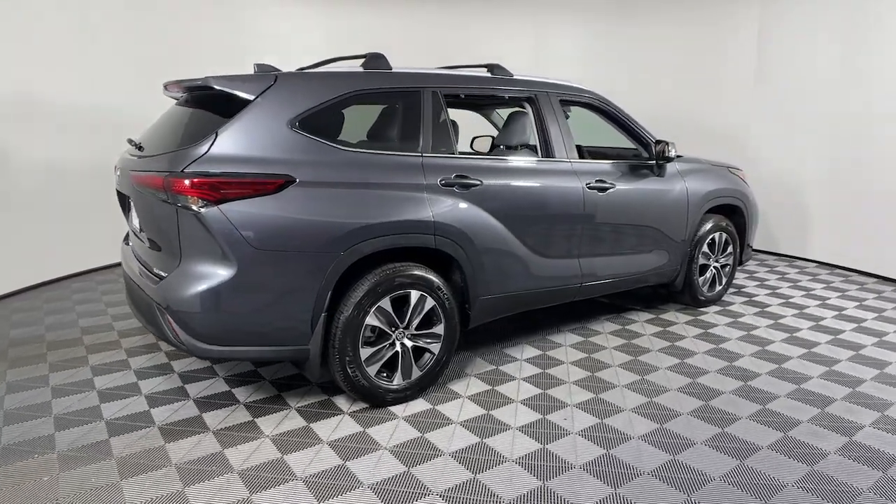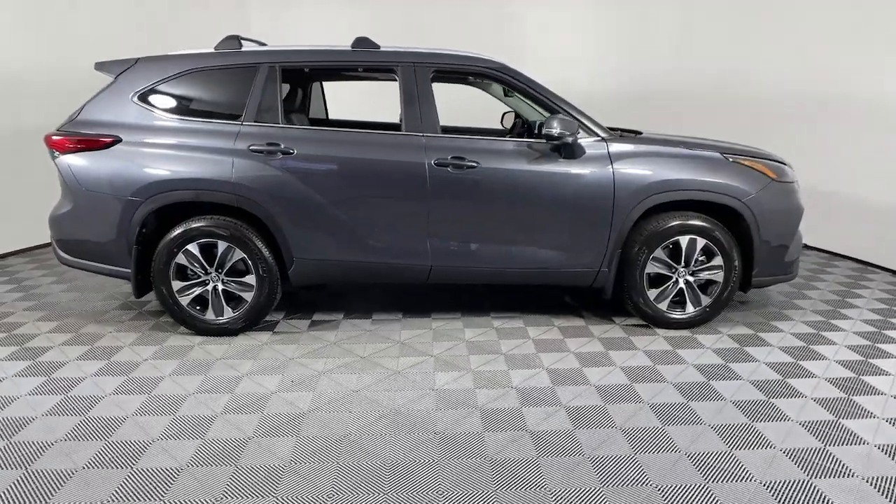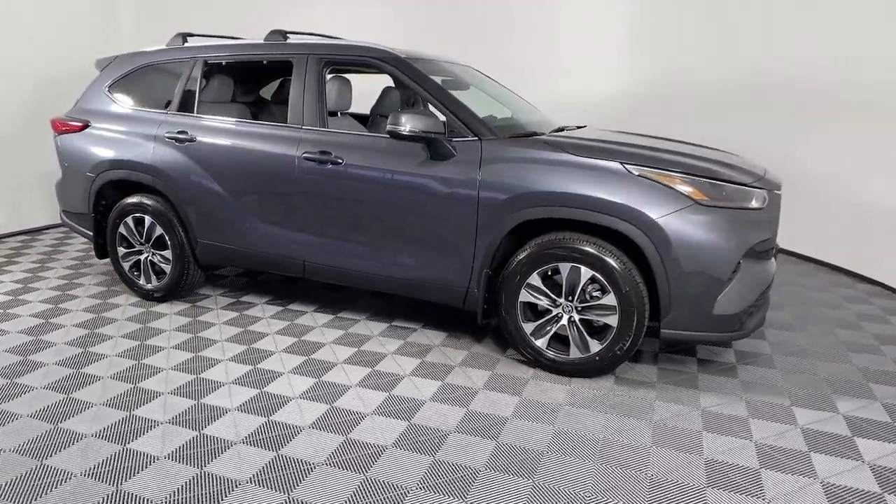You'll have love at first sight with the 2023 Toyota Highlander. Here's a sleek and sporty Toyota Highlander your family will love.